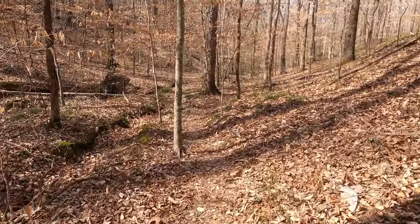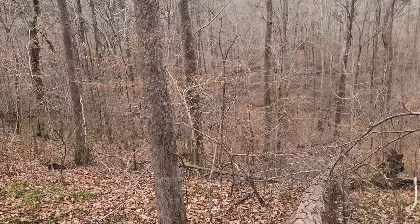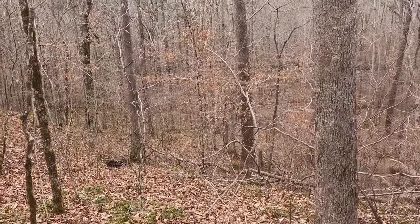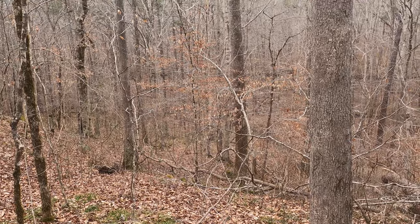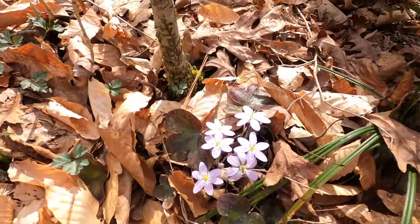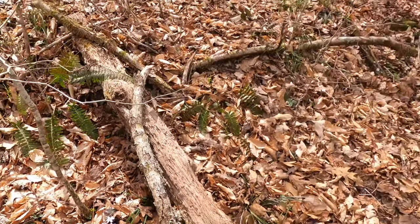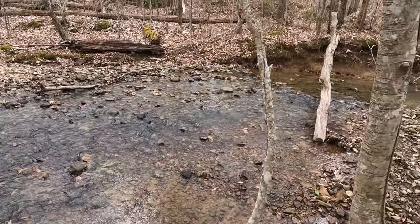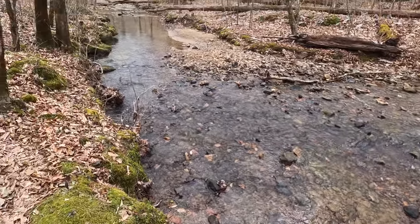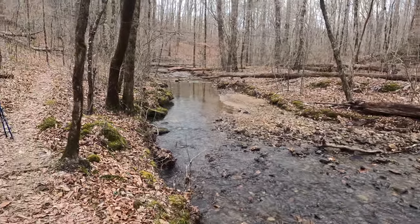We are getting close to White Oak Hollow — the little White Oak Creek is down there. Listen to the frogs; they are loving this warm day. I've seen a lot of these flowers today — they are so pretty, purple and violet. We have reached the bottom of the hill. This is White Oak Creek, and we are just going to follow it until we get back to Thompson Creek, which is just right around the corner up here. Then we head back to the car. Woohoo!